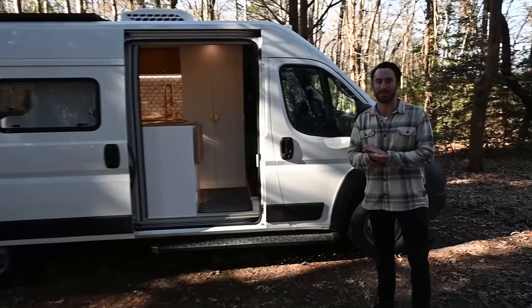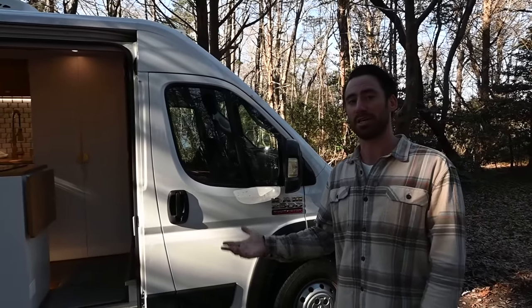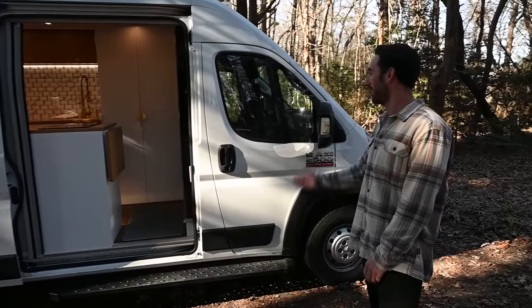Thanks for having me on again, Patrick. It's great to be here. So remember my first build — it was the one I did personally about a year ago — and then from there someone approached us and asked if we would build another. So we did and this is the product. If anyone is looking for a van, we're taking on clients, so feel free to reach out. We'll have some contact info in the description.